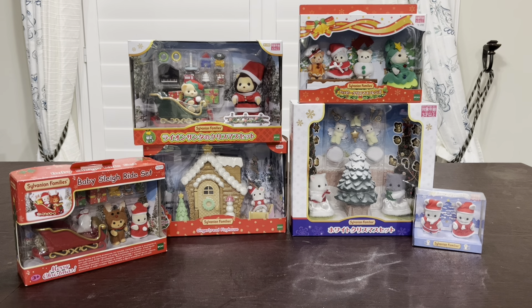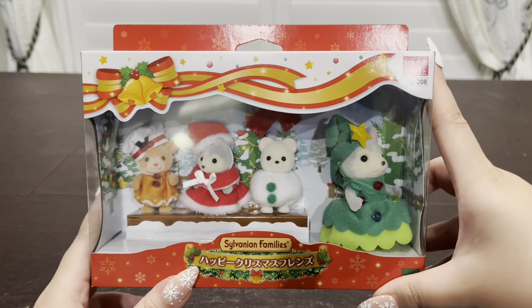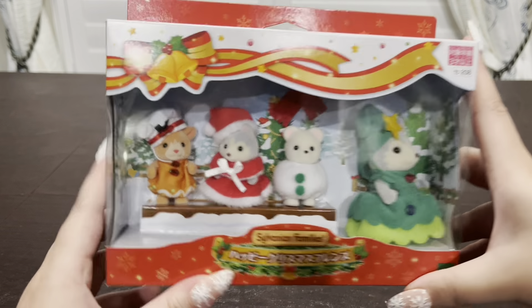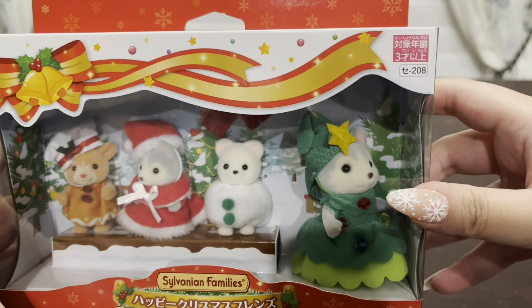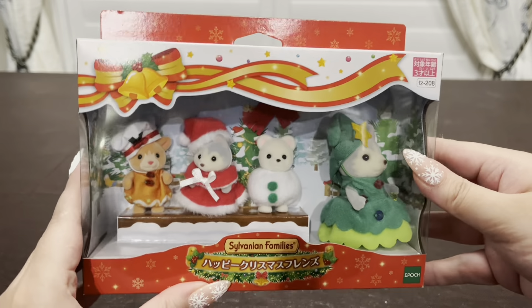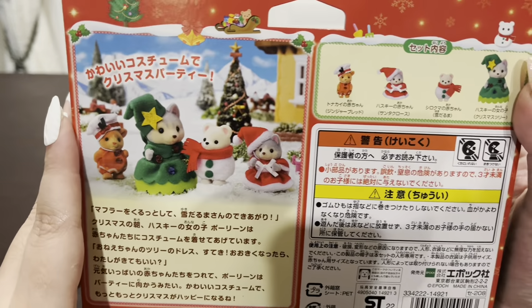These are all the other sets I'll be using for my Christmas setup. I didn't get these all at once — I've actually been saving a lot of them for a while, but I wanted to show you guys just in case any of you were interested and wanted to pick some up as well. So this set is called the Happy Christmas Friends and this is actually their new Christmas release for this year. I picked this up from Kobe Japan as well, but it's also available from Amazon Japan and they're actually pretty affordable on there.